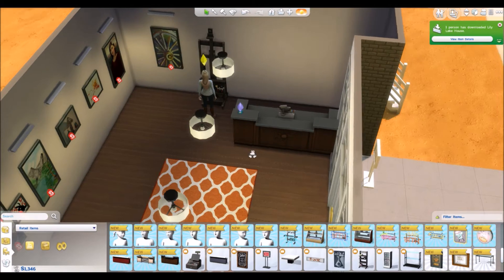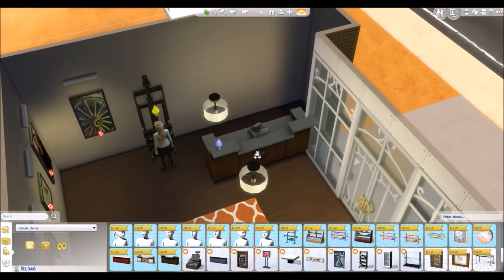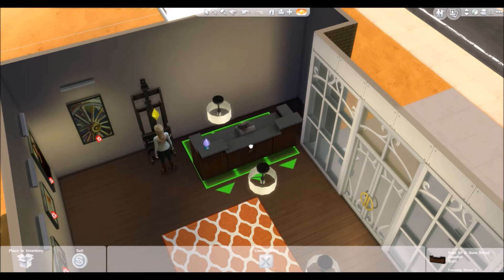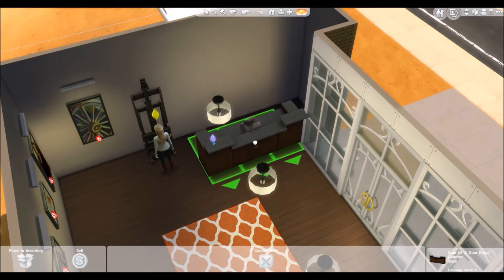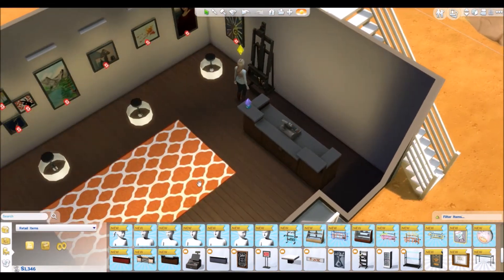There we go, that looks a little bit better. I'm not really sure if I'm liking it right up against that window. Can we move that out a little bit? Because she never even uses this area. How's that? That's better.